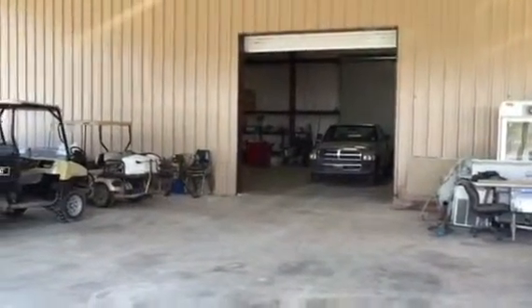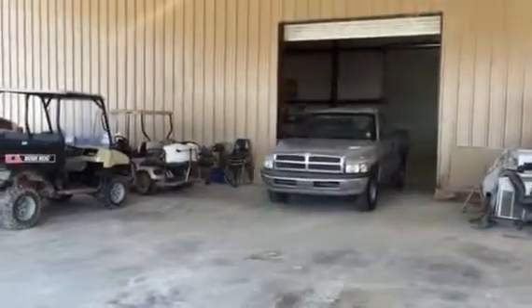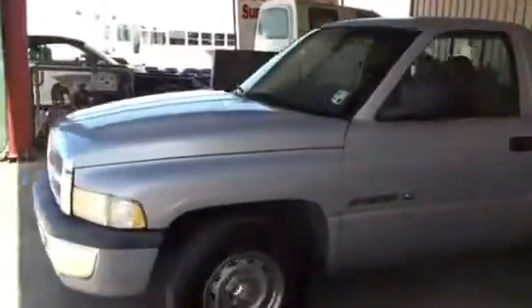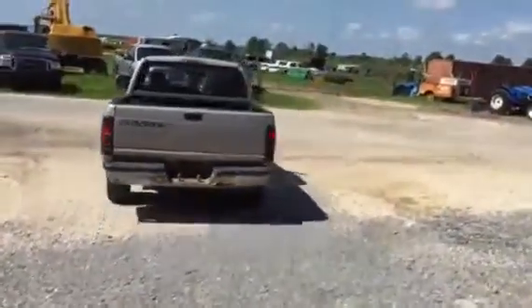Ladies and gentlemen, B's going to come out in this 1998 Dodge Ram 1500 truck. It's got a 5.2-liter V8 engine. The truck does have cold AC. You saw the truck run, you saw the blow-by test, you see the truck going forward. He's going to make its loop here and back it up so you can see it does go in reverse.